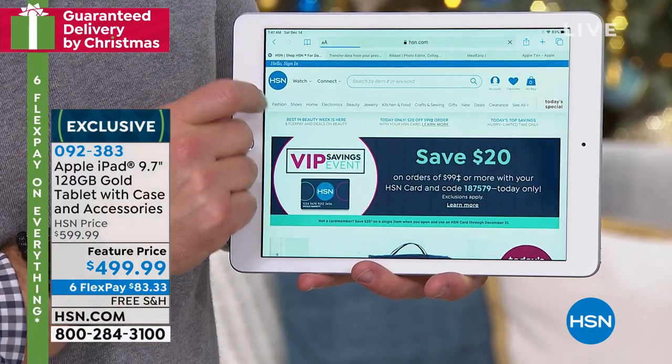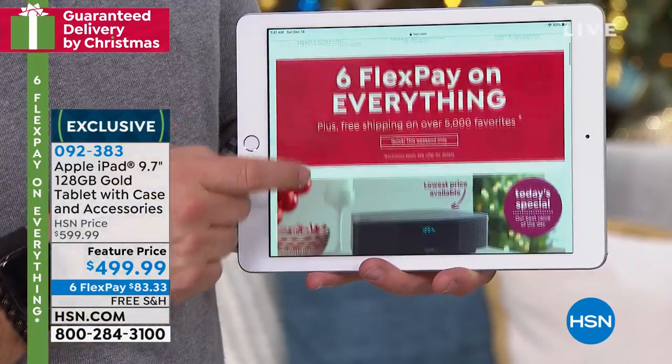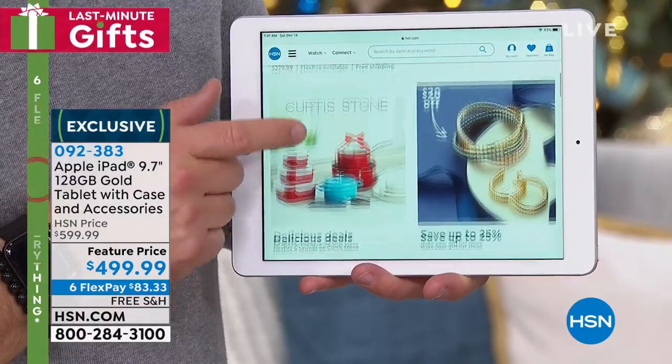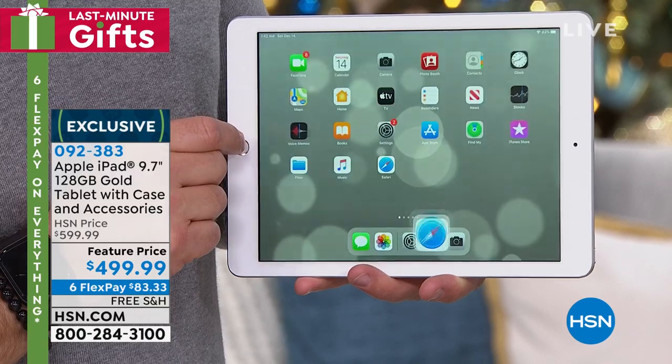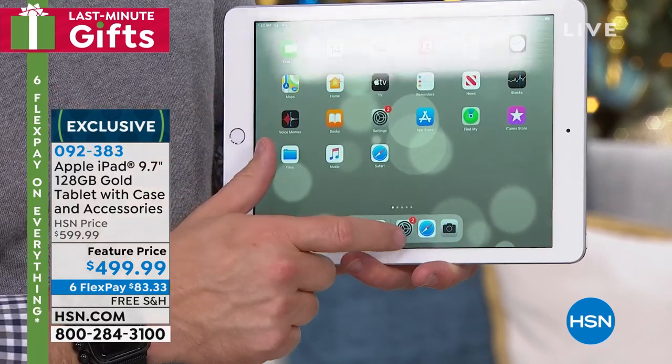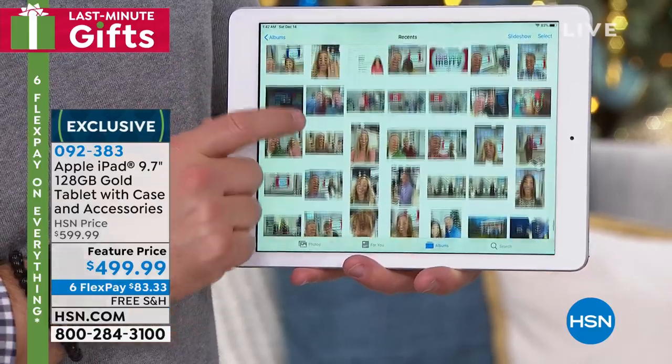This is like the Mac Daddy of the Apple iPads. You've got plenty of room for all your photos, all your videos, all your television shows — and you'll be streaming in no time. It is super sleek, thin, compact, and lightweight, but with that brilliant HD screen you've come to know and love from Apple.